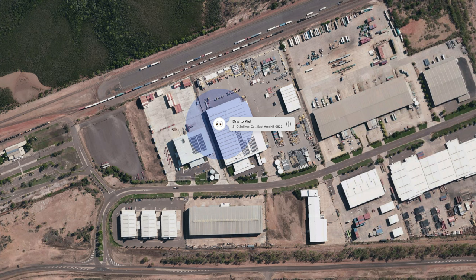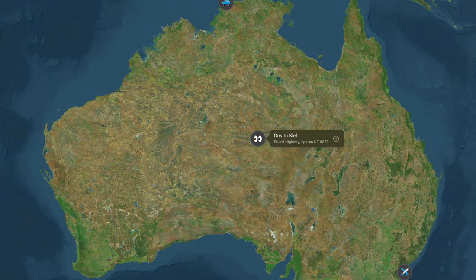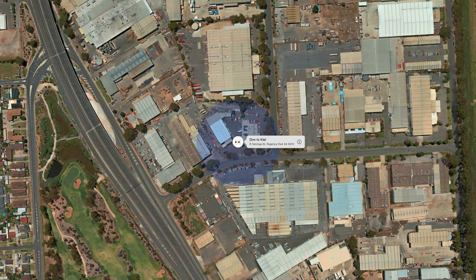From there it went to the GAN — you can see that there. It was loaded into a container and then shipped to Adelaide. I got one ping on the way, and that was it.